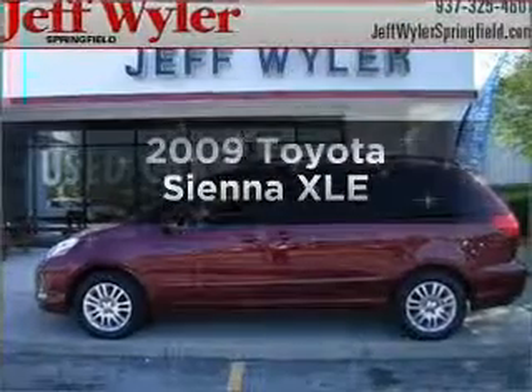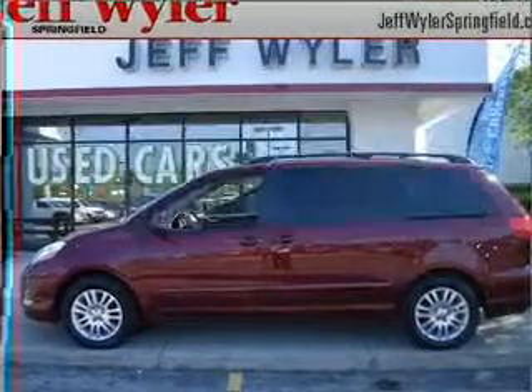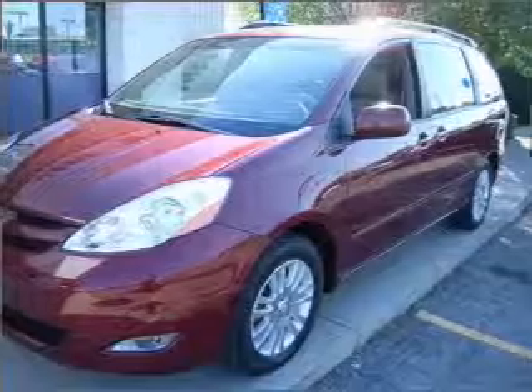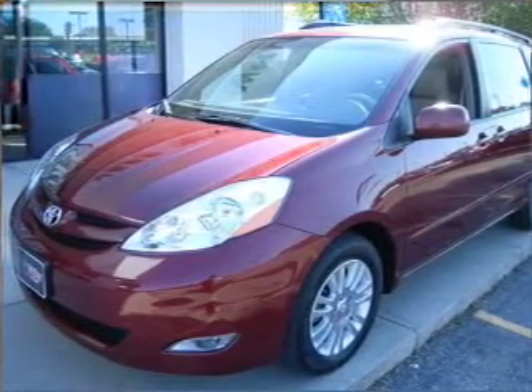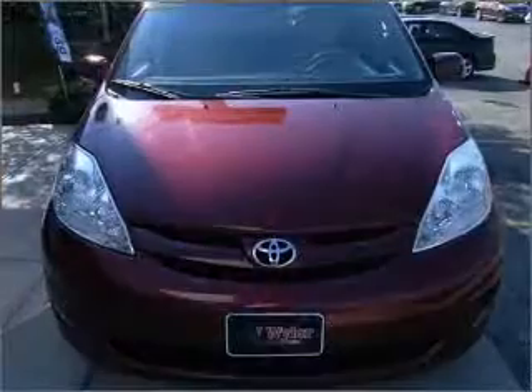Get noticed in this 2009 Toyota Sienna. If you're looking for an automobile with great attributes, look no further. With a solid 6-cylinder engine connected to a smooth shifting 5-speed automatic transmission.